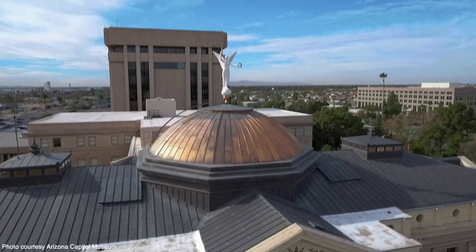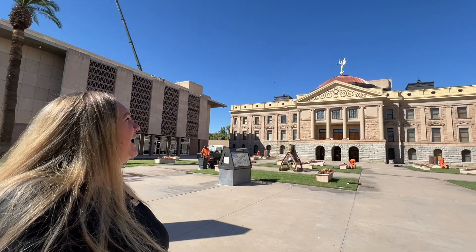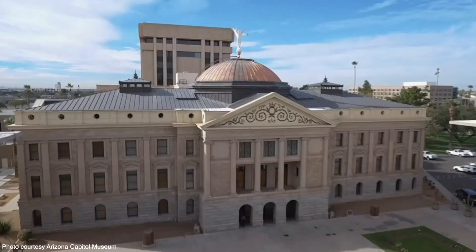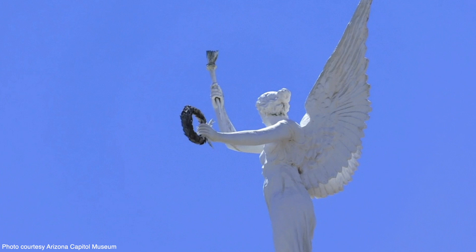We have a copper dome equivalent to 4.8 million pennies. At the top of the copper dome we have Winged Victory — she is a weather vane. She is 17 feet tall, weighs 600 pounds, and when the wind blows greater than six miles an hour she does slowly start to spin. As you can see, she's very slowly turning a little bit right now.